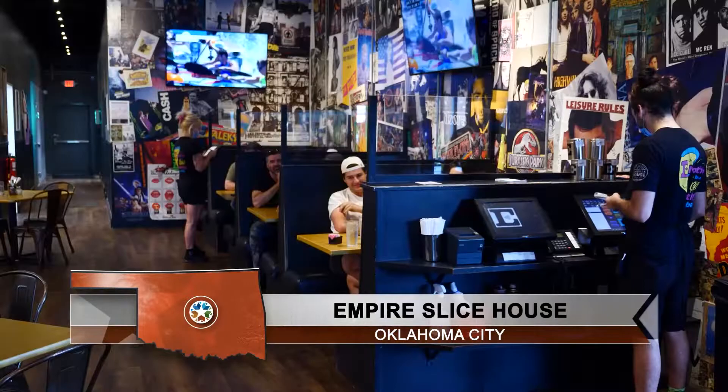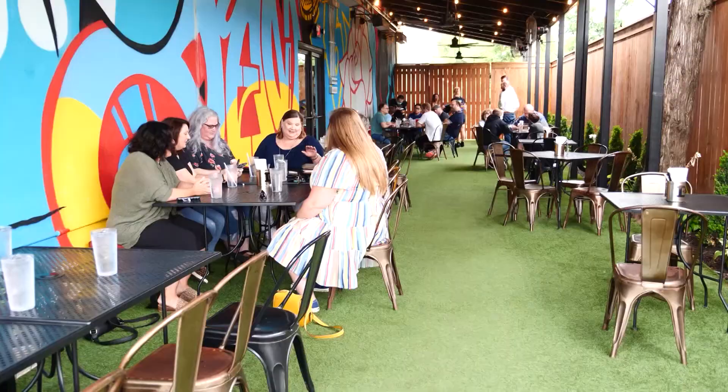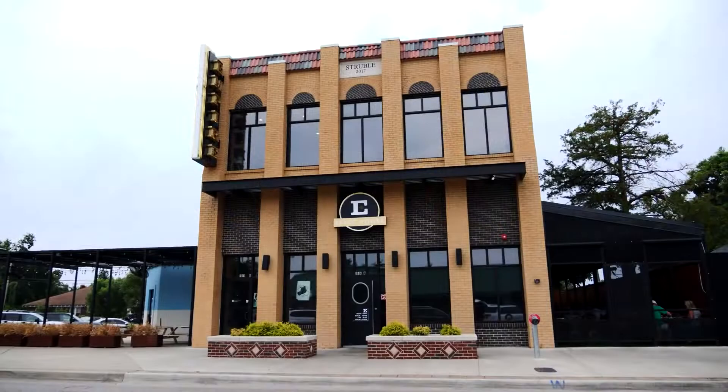Empire's Slice House pairs that hip, fun atmosphere with good pizza, by the slice or the whole pie. We reinvented pizza, but that pizza by the slice was really kind of different — nobody was doing that at the time. That simple concept took off and allowed them to relocate to this bigger space, a half block from where they started in the Plaza District.